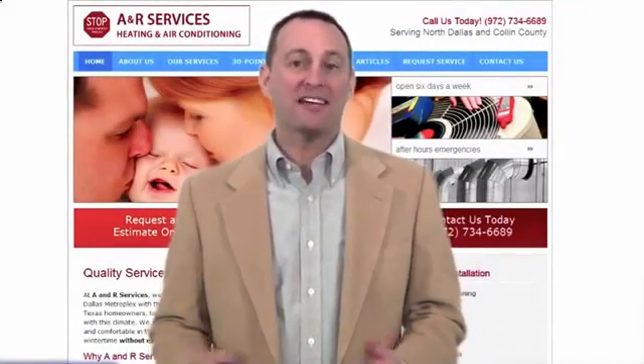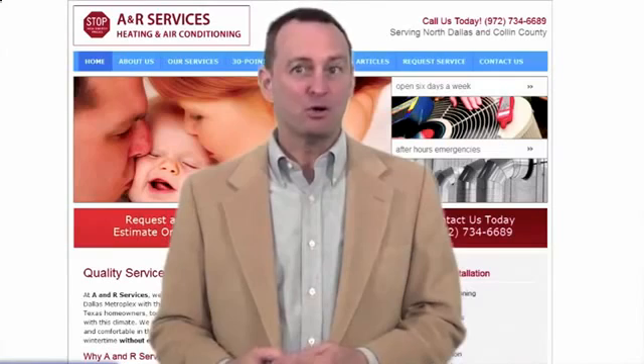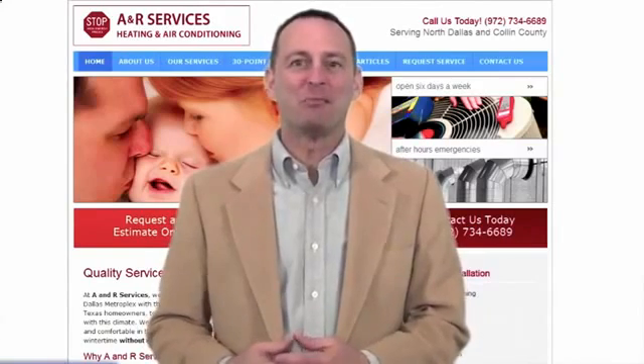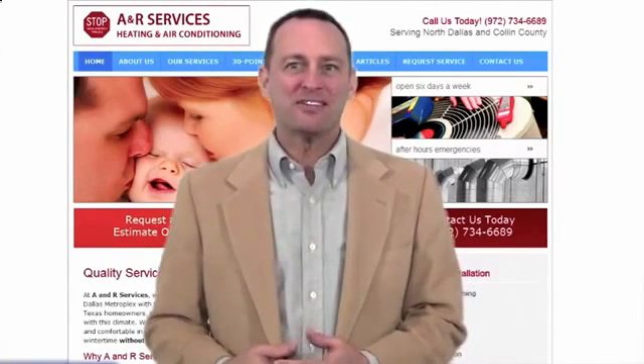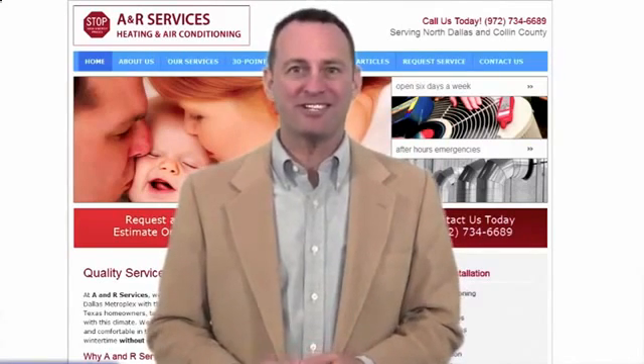Welcome to A&R Services Online. We've been our area's finest and most trusted heating and cooling contractor for years. Now that your search for the best local air conditioning and furnace repair and installation service is over, allow us a moment to put a little money back in your pocket with another installation of our special Did You Know Home Efficiency Tips series.